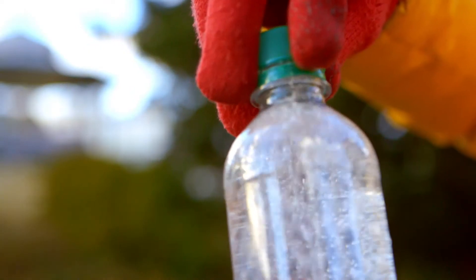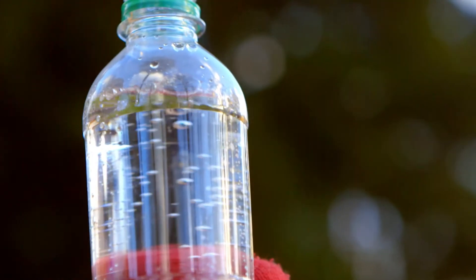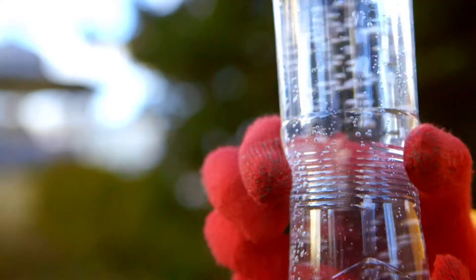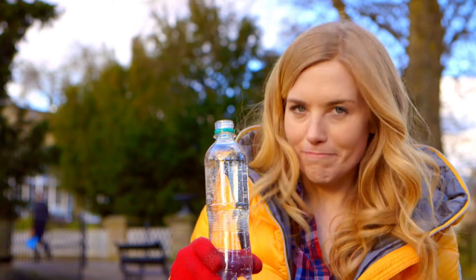Oh, I love that sound! And did you see how all the bubbles rose to the top when I opened the bottle? But how do the bubbles get into the water? Do you know how fizzy water works? Let's find out.